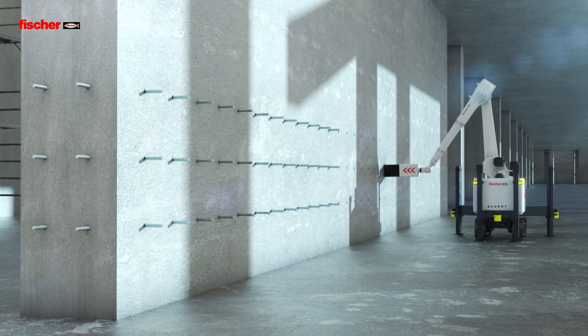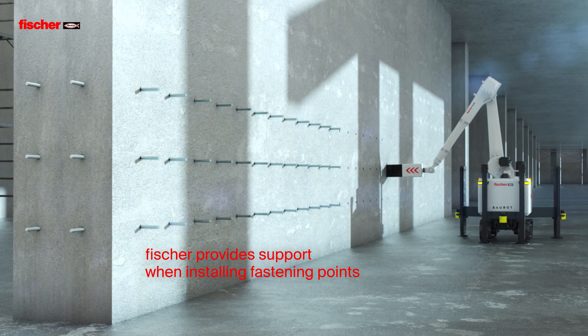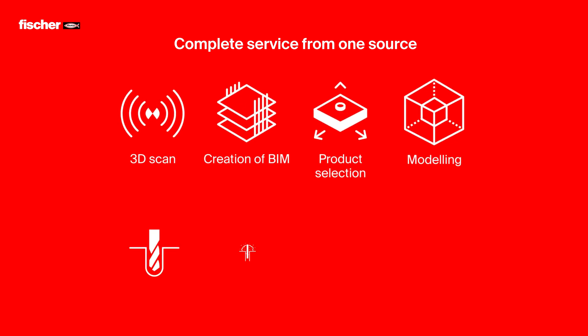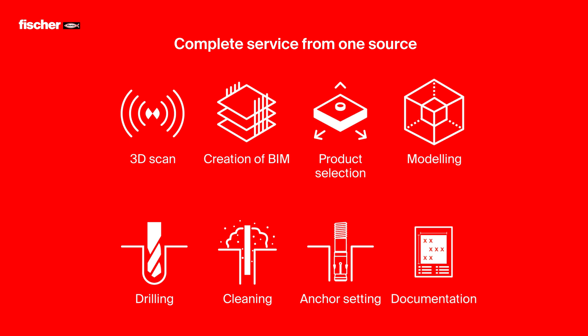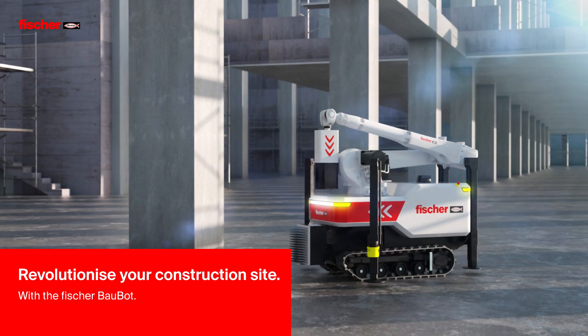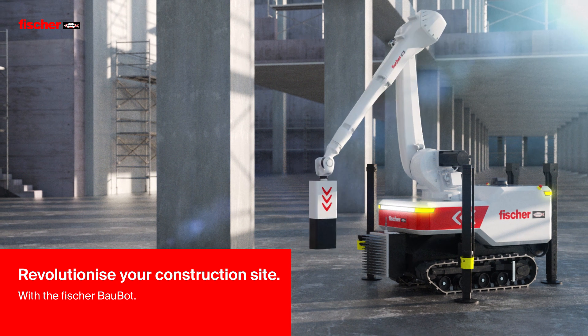therefore keeping projects on time and on budget. Fischer assists you when installing fastening points. We provide a complete service starting with a 3D scan, to dimensioning, drilling and inserting anchors, all the way to documentation. Revolutionize your construction site and increase productivity with the Fischer Bow Bot.